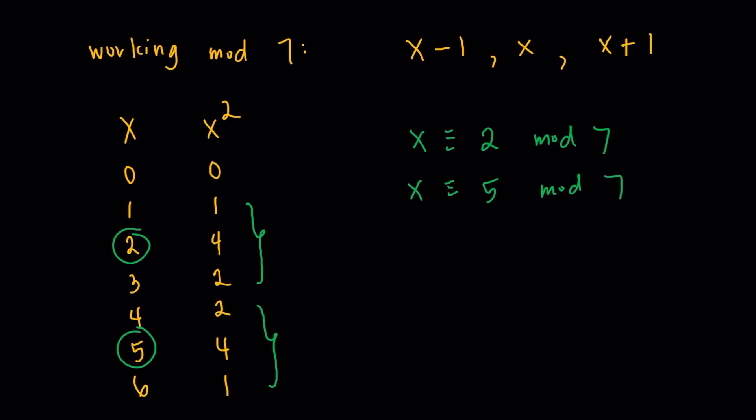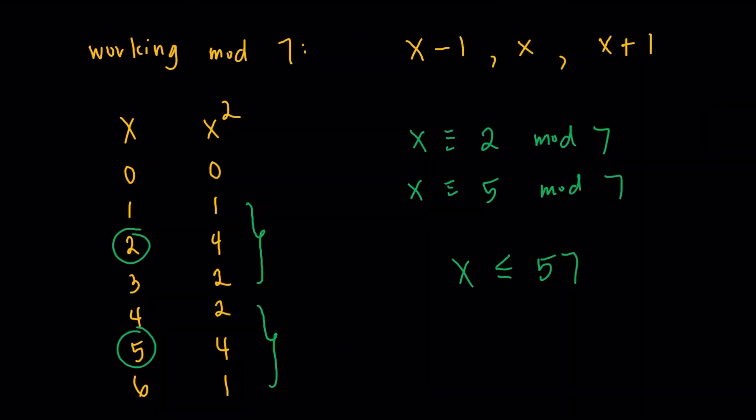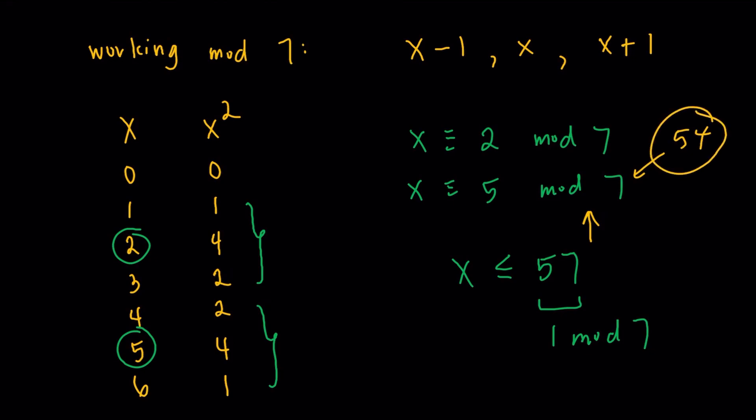Combining with the fact that x is less than or equal to 57, we just find the largest possible x that works. Now 57 is 1 mod 7, so we look at 56 and 55 — and 54 is the number that works here. 54 falls in the 5 mod 7 category, so x must be 54.